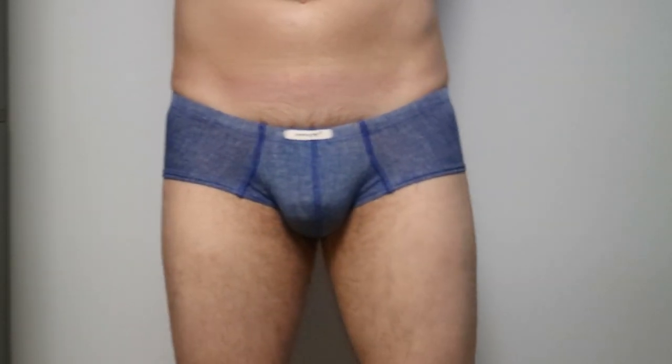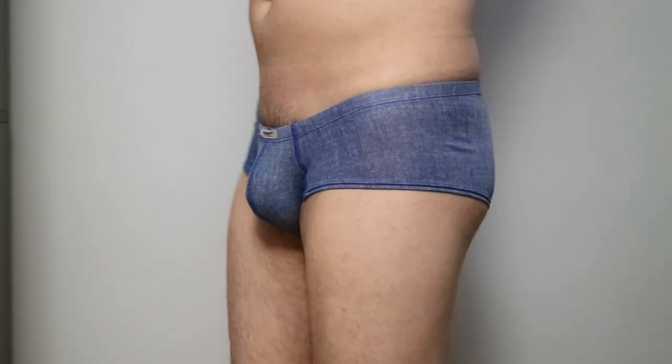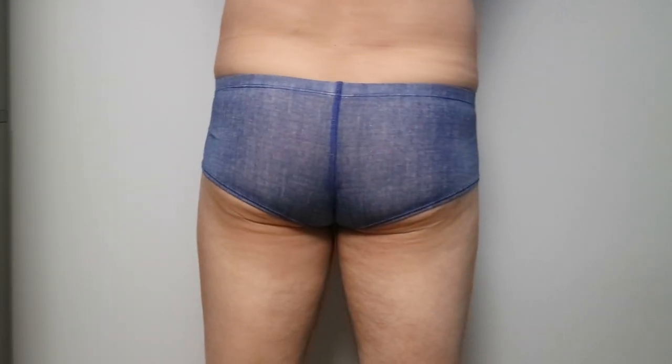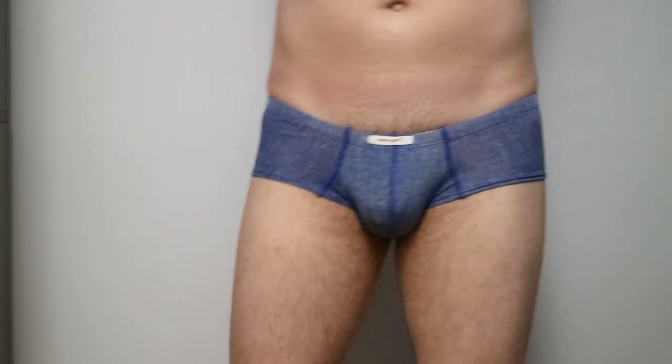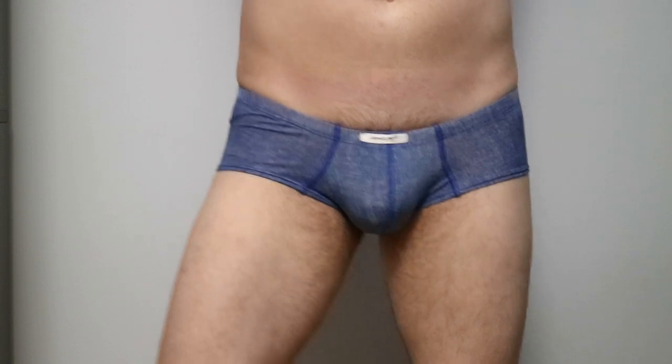The underwear has a very low waistband and our model says that it actually starts just above the base of his penis. You will have to manscape a lot to make it look clean. The pouch area is not big — average-sized guys will find it big enough, but well-endowed guys will find it too small. As we mimic walking, everything seems to hold in place well.